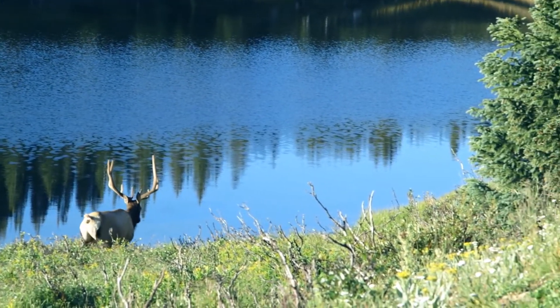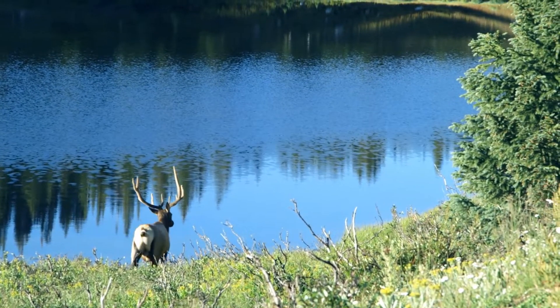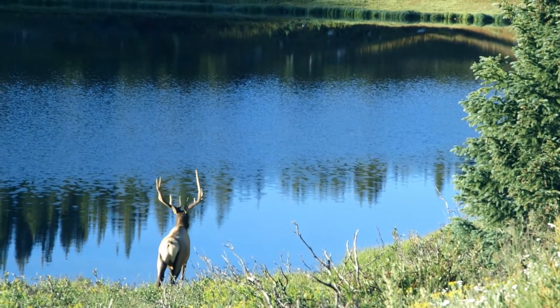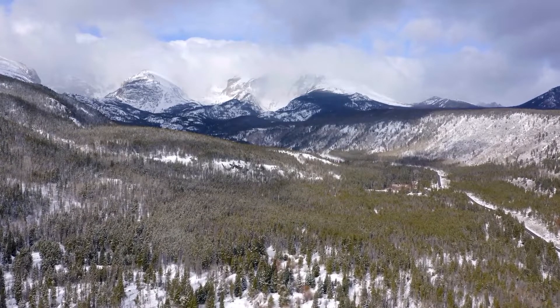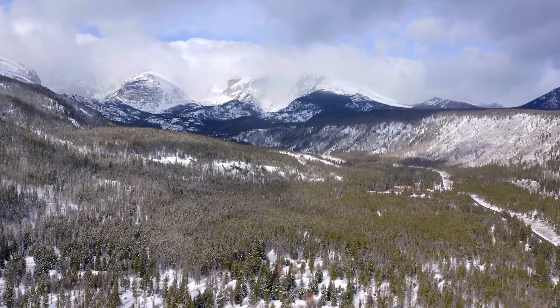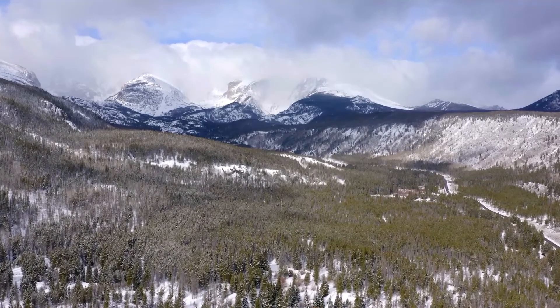Winter sports like cross-country skiing, snowshoeing, and sledding keep a flow of tourists visiting the park throughout the colder months. The park's wildlife, which includes elk, bighorn sheep, and moose, roam the verdant forests and glittering lakes, ensuring that every journey to Rocky Mountain National Park will be memorable.